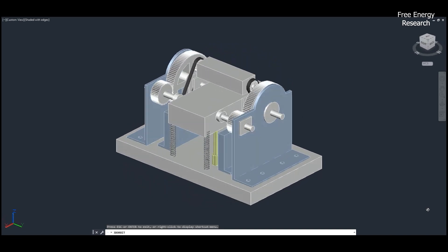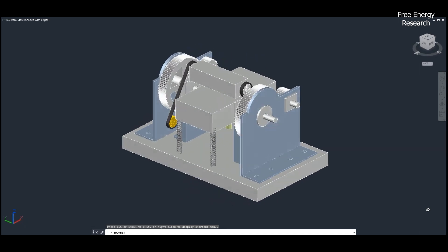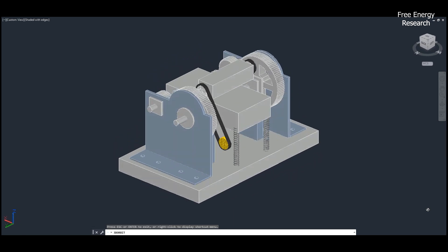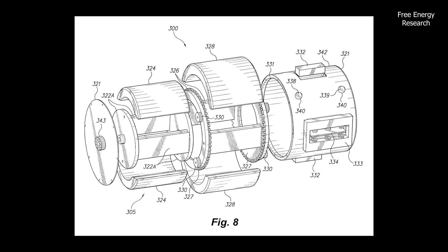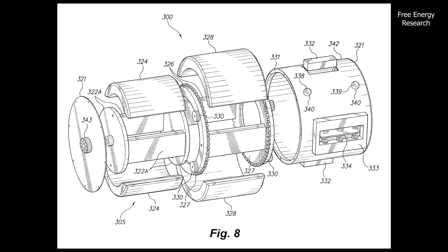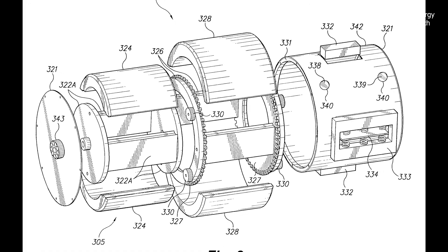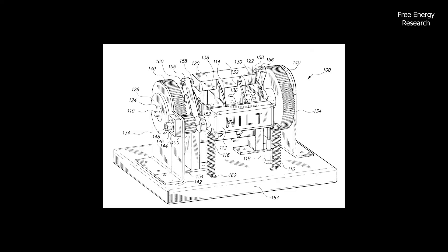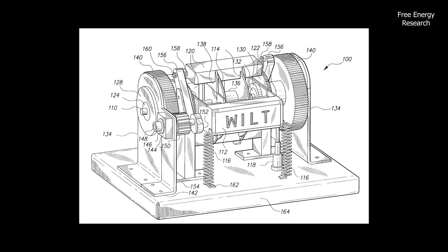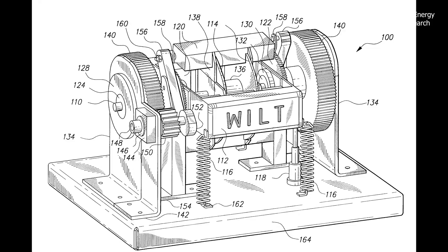Introducing the Hermann Wilt Electromagnetic Engine. The patent describes an advanced electromagnetic engine that operates through a unique interaction of magnetic forces to produce mechanical energy. This engine is designed with two primary components: an inner rotor and an outer rotor, both equipped with strategically placed magnets of opposing polarities. The concept relies on magnetic repulsion between these rotors to generate rotational force without conventional fuel or combustion.